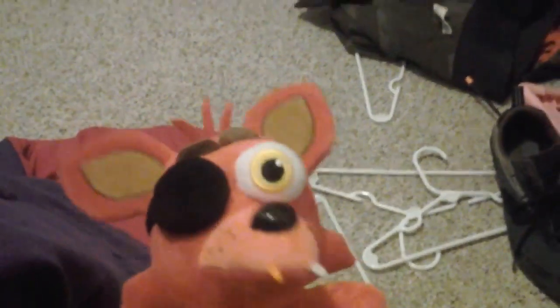He's got his little nose, little hairs at the top, eyebrows, and little whiskers. If you haven't heard of him, this is one of the most beloved animatronics of all time.